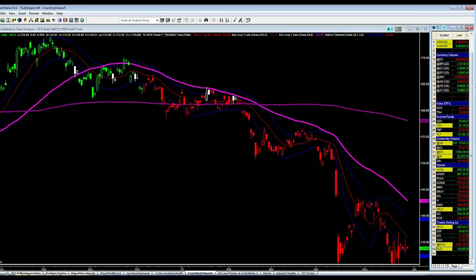Let's look at GLD, the ETF for gold. Like I said yesterday, it looks like a classic double bottom — a retest of these lows. I am positioned long from yesterday at 133.72. My initial stop loss is a close below these lows, and I'm looking for some type of pop to the upside.